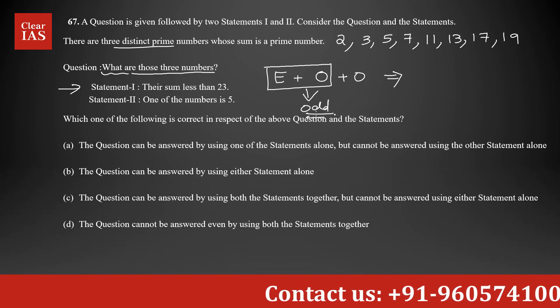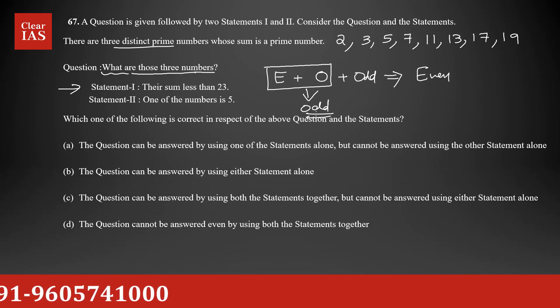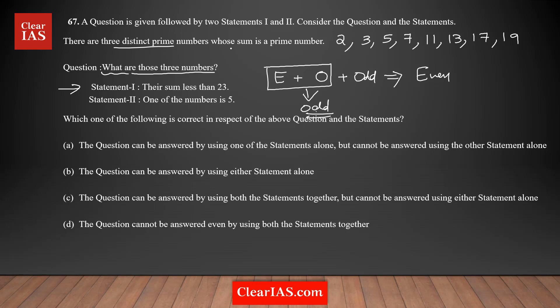Adding an odd number with another odd number always gives an even result. As per the question, the sum must also be a prime number, which will be an odd prime. So if 2 is in the list, the sum would be even, which is not possible. For example, 2 + 3 + 5 = 10, which is even and not prime. So we can confirm that 2 is not in our list.